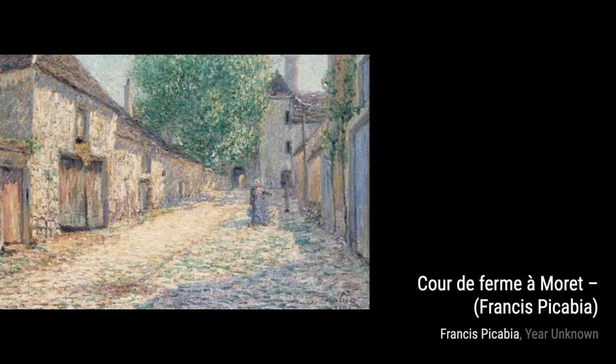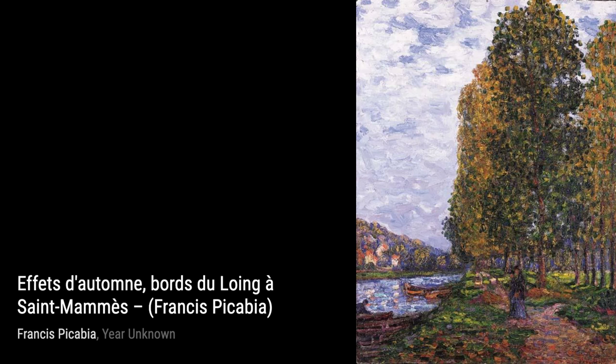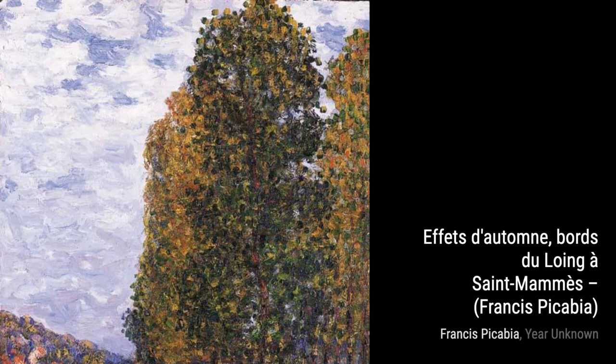Let's start with Cours de Fermat Moret. In this painting, Picabia captures the rustic charm of a farmhouse courtyard in Moret. The vibrant colors and bold brushstrokes bring the scene to life, making you feel like you're right there.